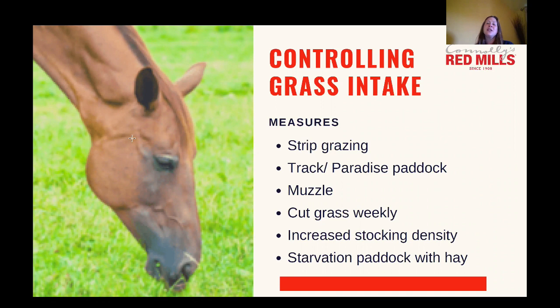If you can't use techniques like that, you can muzzle horses — but make sure they can eat and drink through the muzzle, and be aware that some horses will gorge themselves on grass when the muzzle comes off. If you're on a shared yard where other options aren't possible, think about cutting the grass and removing it, increasing the stocking density so there's less grass available, or using a starvation paddock with zero grazing — perhaps a wood chip area — though horses on a starvation paddock will need additional forage in the form of hay.